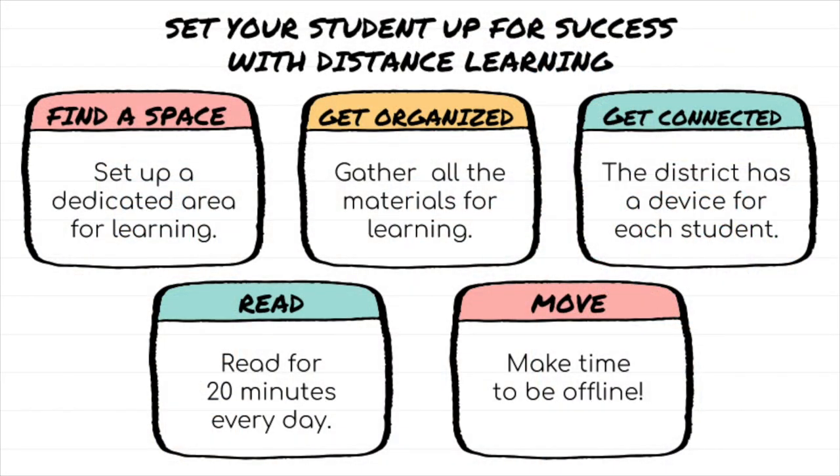Thanks, Holly. Like many of you, I am also preparing for my children to start the year in distance learning. I'm here with you today to share some resources and tips for how to set your student up for success at the beginning of the school year.